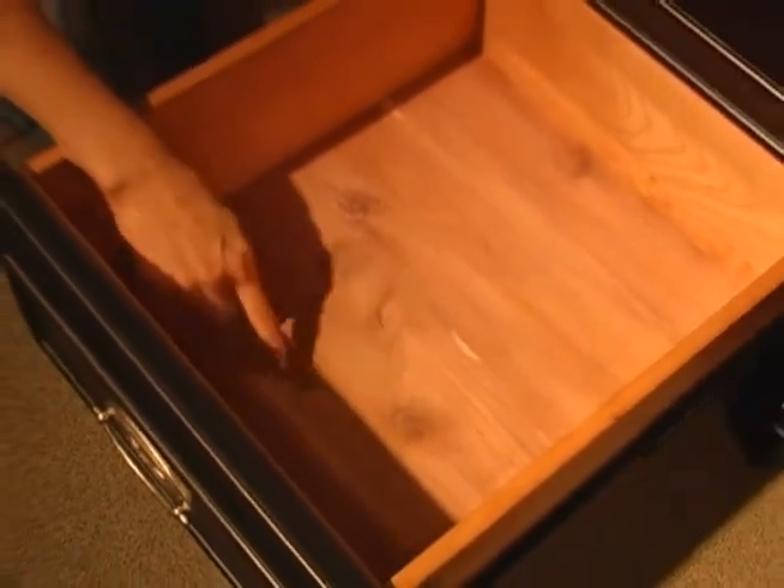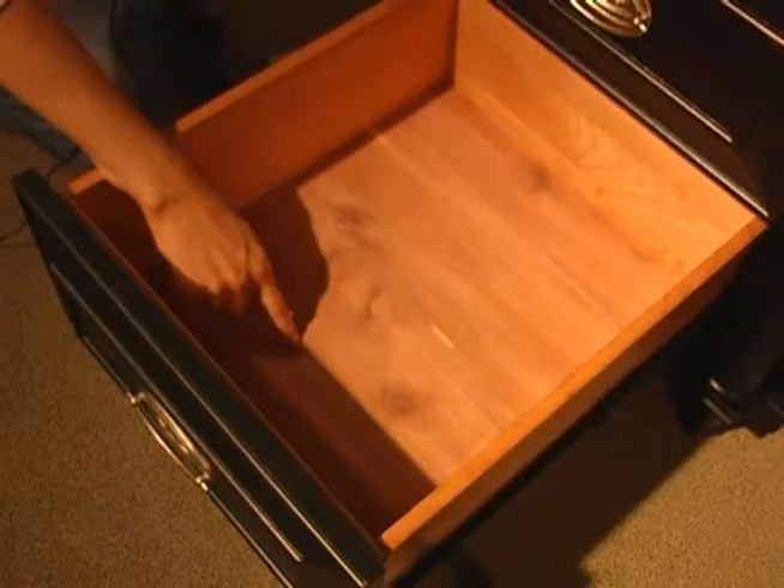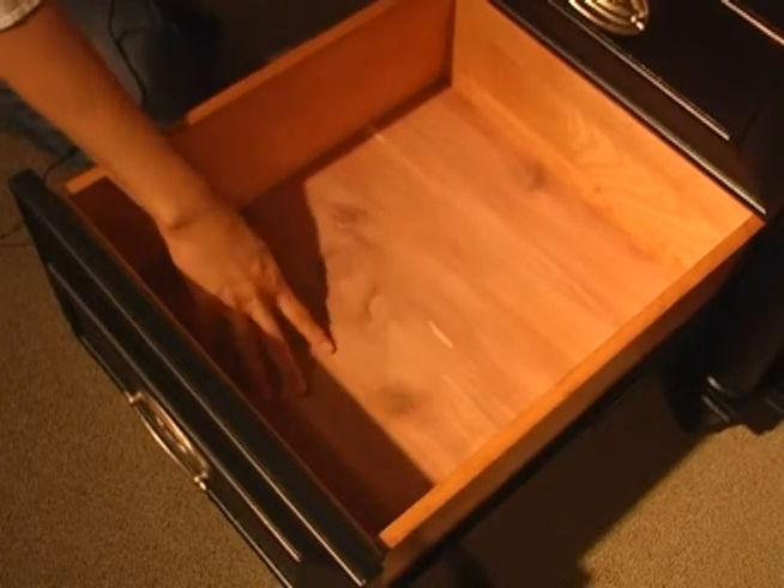The bottom drawer in the master dresser features a cedar lining on the bottom — a red cedar lining — which is perfect for storing seasonal clothes because it's the only cedar that naturally repels insects, mildew, and mold, so it'll keep your clothes safe and fresh.